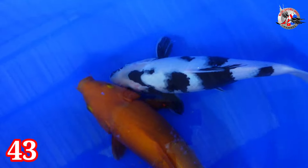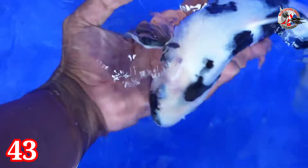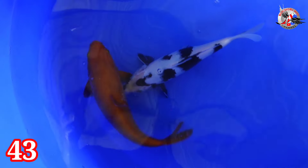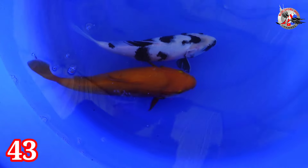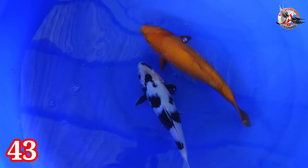Lanjut paket nomor 43. Shiro dan Karasi. Dikasih harga Rp 300.000, 2 ekor. Karasi ini munuk loh. Size-nya 27-31 cm. Kelaminnya betina semua. Harganya Rp 300.000.